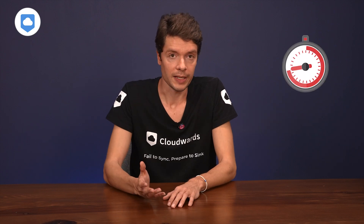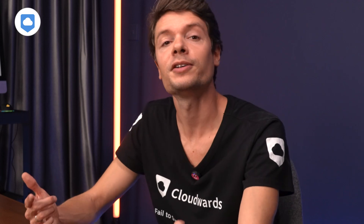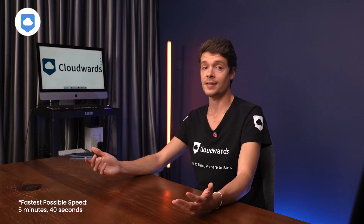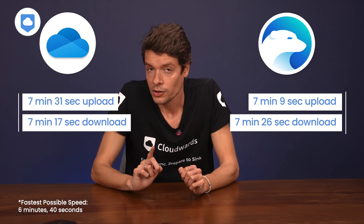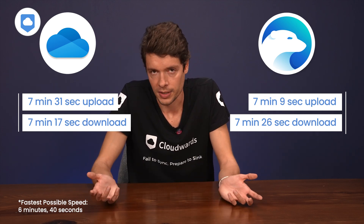Our testing setup was in Dublin, Ireland, using a 1 gigabit connection throttled down to 100 megabit for consistency, with a 5 gigabyte test folder containing everyday documents, videos, and photos. Google Drive did pretty well — around 7 minutes for both upload and download — ranking as one of the fastest cloud storage services. iDrive and OneDrive are in that same ballpark, though Google isn't quite catching iDrive speeds. We're talking differences of seconds, not minutes.